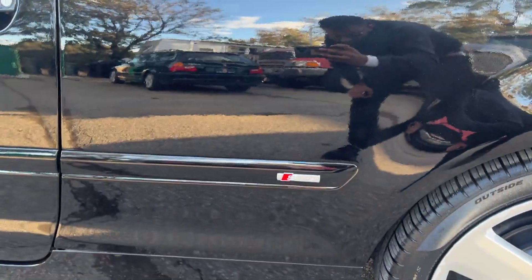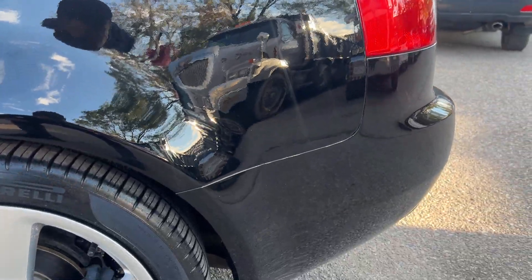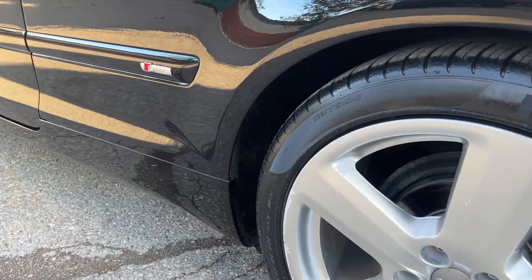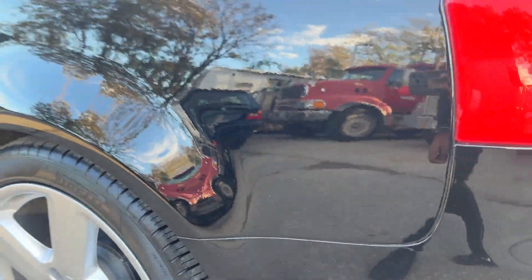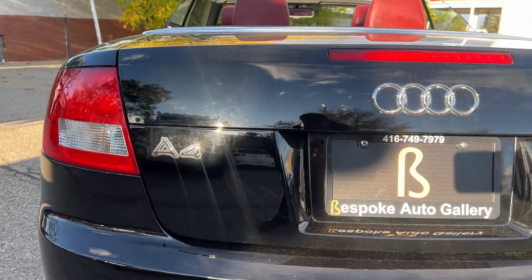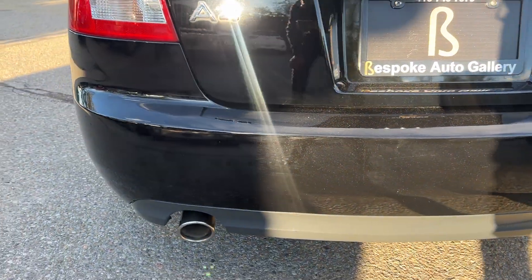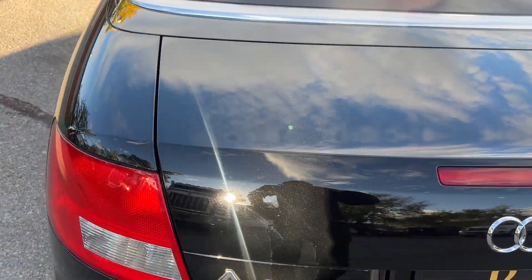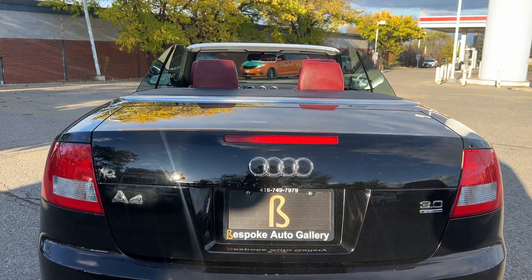Driver's side quarter panel — nothing that I see here. The rim's in good shape, wheel well is nice and clean. Moving over to the back. This is just dirt on the rear.